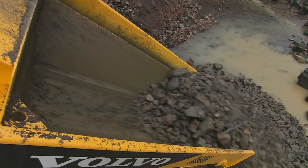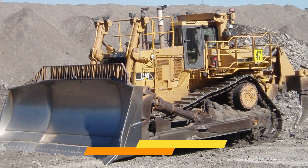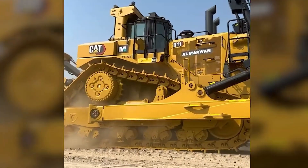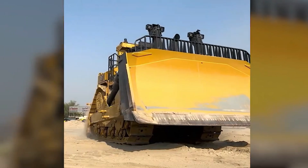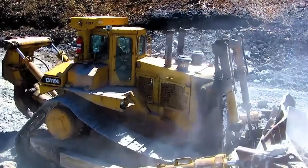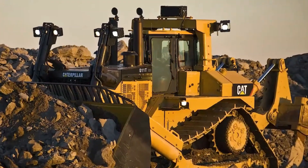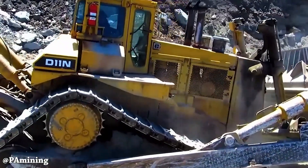Number one: Caterpillar D11 Bulldozer. Let me start by telling you about the powerful Caterpillar D11 bulldozer — it's hands down the most famous bulldozer in the world. This powerful machine was first introduced back in 1986 as the Caterpillar D11N and it has been making waves ever since. The D11 series has undergone several improvements and updates over the years, making it even more impressive.